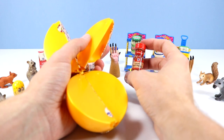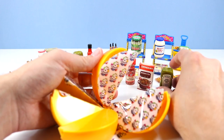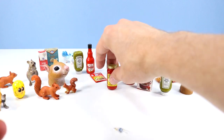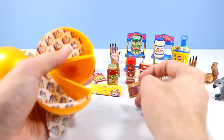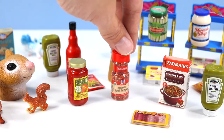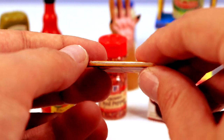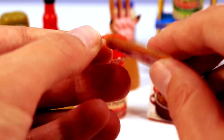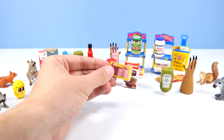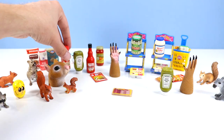Moving to the next ball: bacon bits, crushed red pepper, Zatarain's red beans and rice, more Heinz sweet relish — this is a very flavorful pack. Oh, this is new: Classico tomato and basil, and bacon. It's amazing how some of these just look perfect out of the package. Oscar Meyer naturally hardwood smoked bacon — these were some of my favorites from series one, just because you can kind of feel the bacon in there. The little layering of these packages is so real and lifelike.